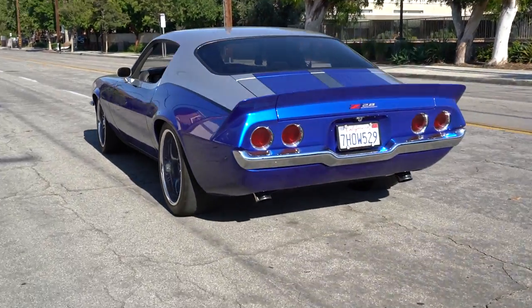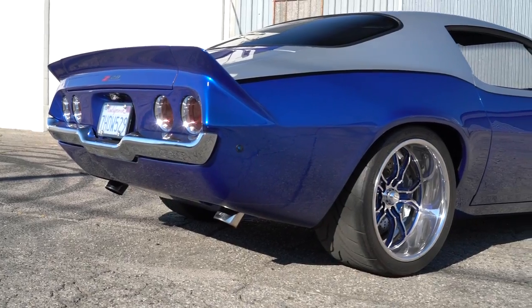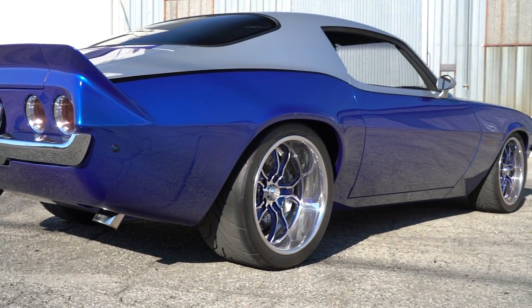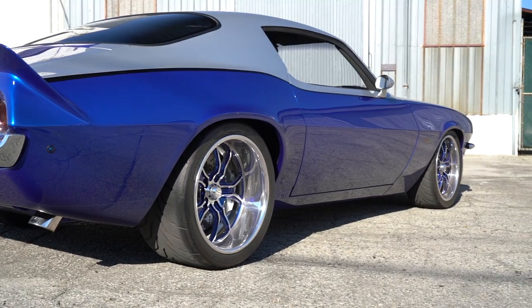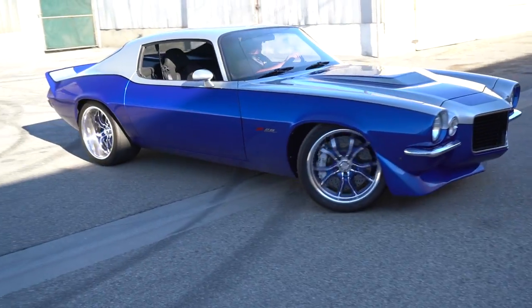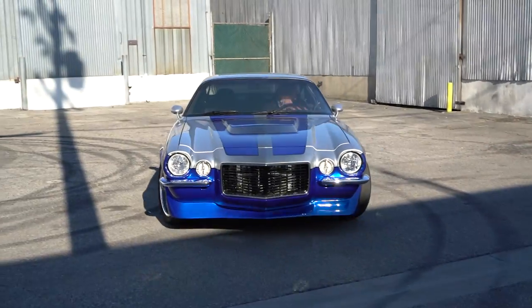He had to have something that was going to run right and handle well. So this car actually became my first build from a drive standpoint — from horsepower to suspension to brakes, all the things you want to race a car with. Then we turned around and threw a paint job on it. It's really a race car with a paint job.